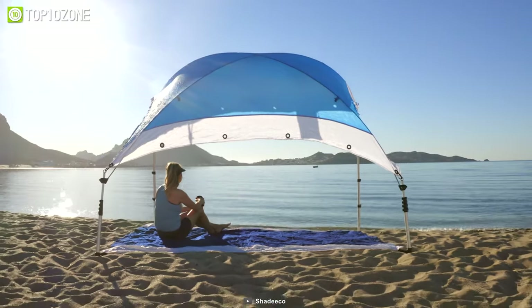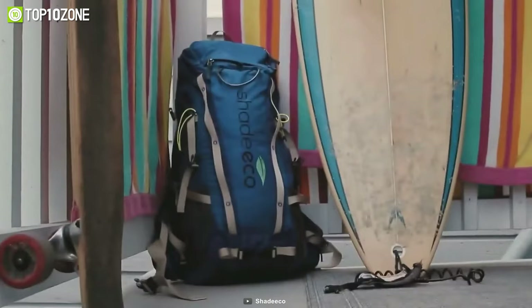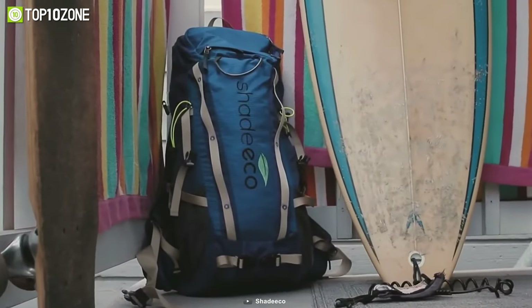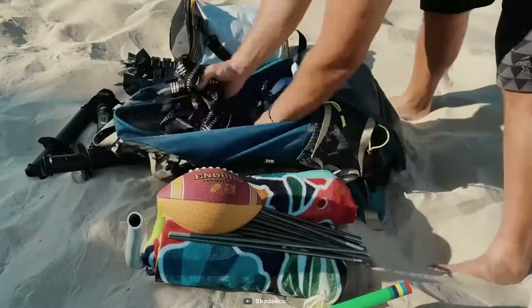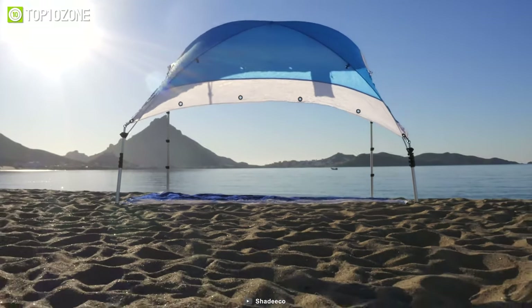UV protection is worth mentioning — now you're safe like you're at home. Time to relax, eat, or do whatever you want. The most beautiful part is you'll get the Shade Echo backpack, which not only carries your shade but also has enough room to carry other belongings. Shade Echo — your new ultimate sun shade.